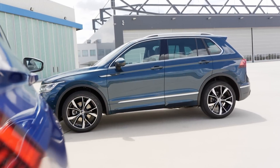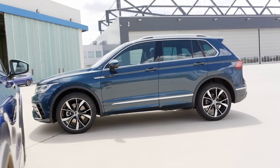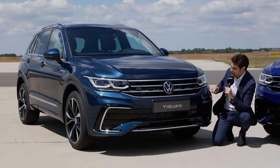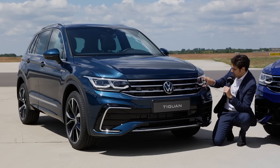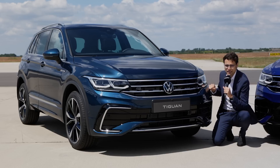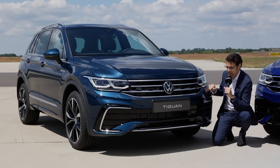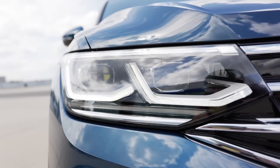The color here is called Nightshade Blue. It looks a little bit greenish, but depending on the light and on the angle, it changes — very interesting. The grille leads over to the new headlamps. They start with LED from standard, and optional this Matrix LED, also with a new daytime running light.